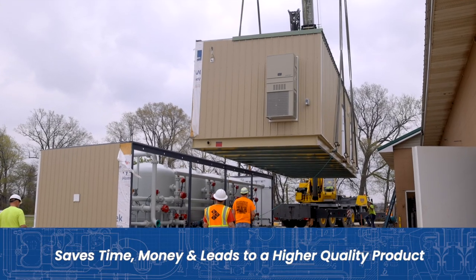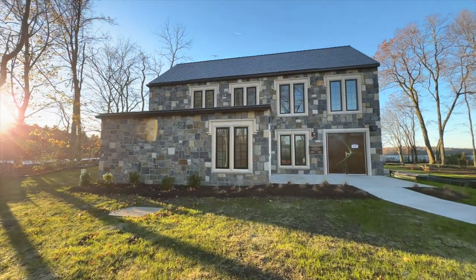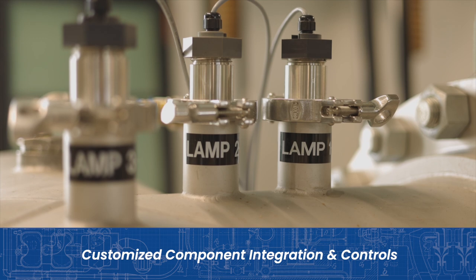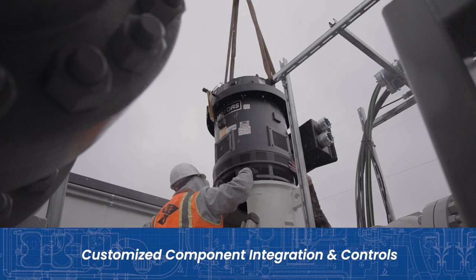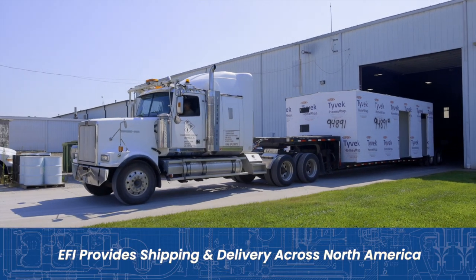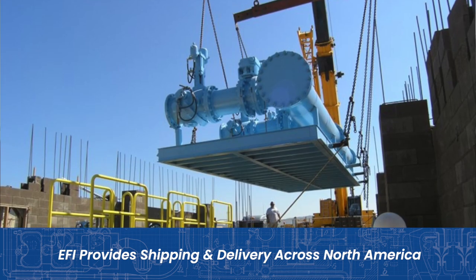Our factory-built equipment saves time and money and ensures a minimum level of quality that can't be achieved at field installations. We custom-build them per their requirements – on their flow, the head pressure they need, and everyone's customized as far as power generation and chemical feed applications. We can build it here and ship it to wherever you want, so you don't have to have outside help. You can just decide what you want and we'll take it right to you.